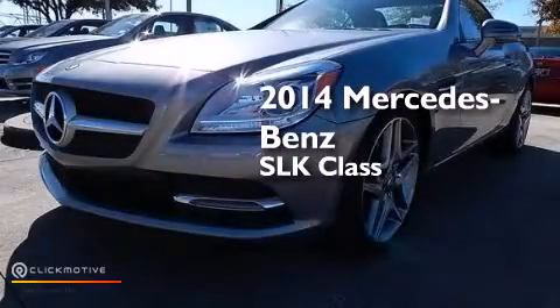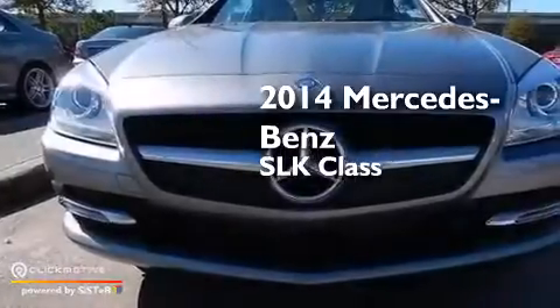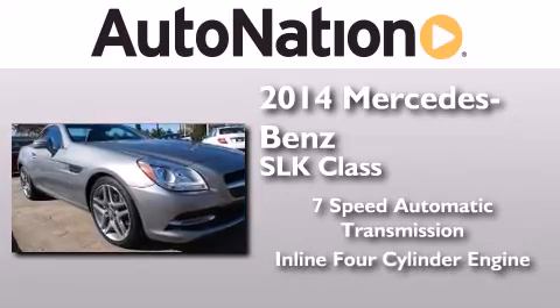This is a brand new 2014 Mercedes-Benz SLK class. This convertible has a 7-speed automatic transmission and an inline 4-cylinder engine.